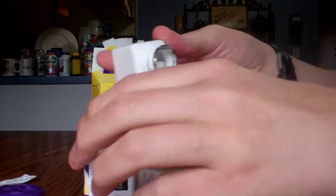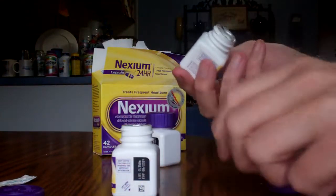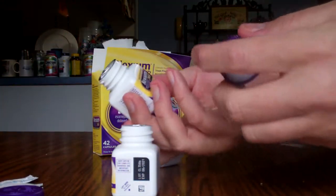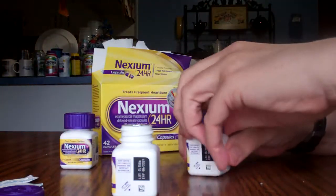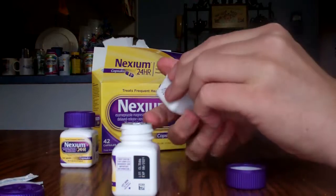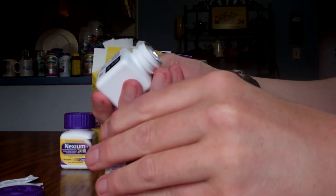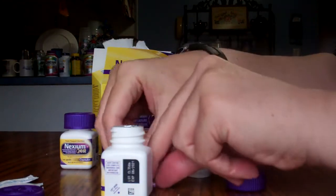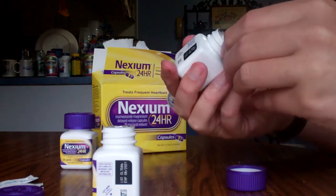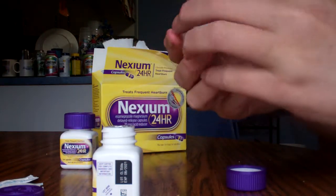Take the second one — that came out real easy. Empty bottle. Third bottle. Oops, there's the... and there's... two more pills. And there's another pill.